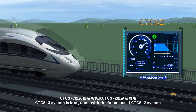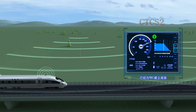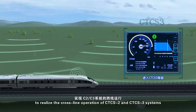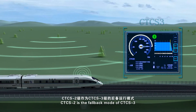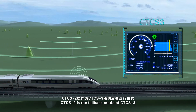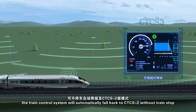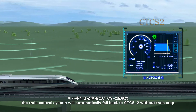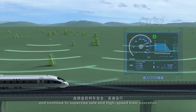CTCS-3 system is integrated with the functions of CTCS-2 system to realize the cross-line operation of CTCS-2 and CTCS-3 systems. CTCS-2 is the fallback mode of CTCS-3. In case of radio timeout, the train control system will automatically fall back to CTCS-2 without train stop, and continue to supervise safe and high-speed train operation.